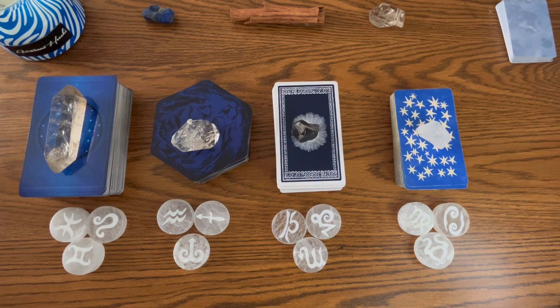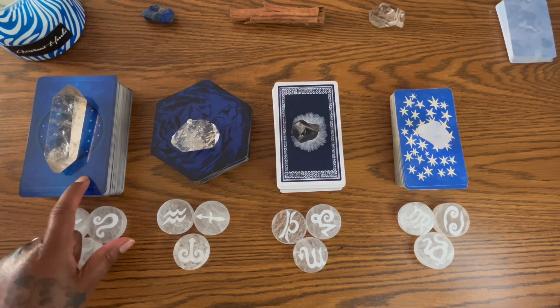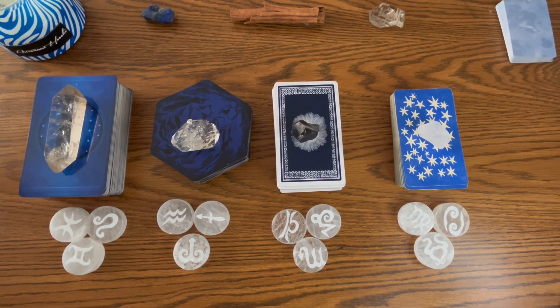Throughout the video I will pull from your deck and include additional cards that will shuffle out live. The information should be in the description box and it is time-stamped.